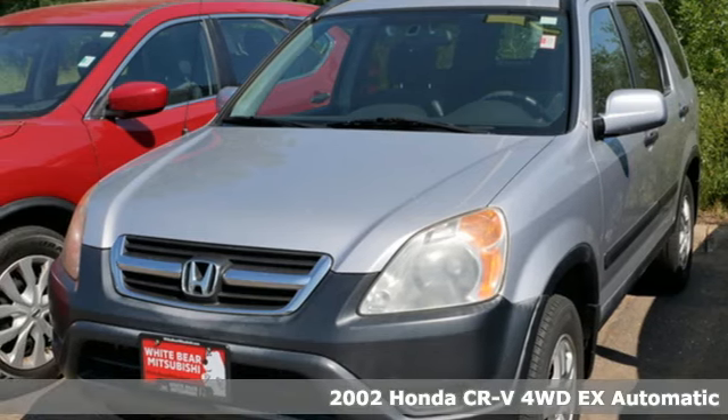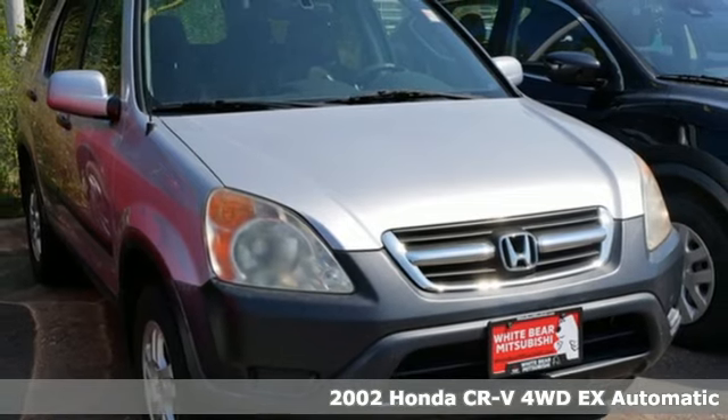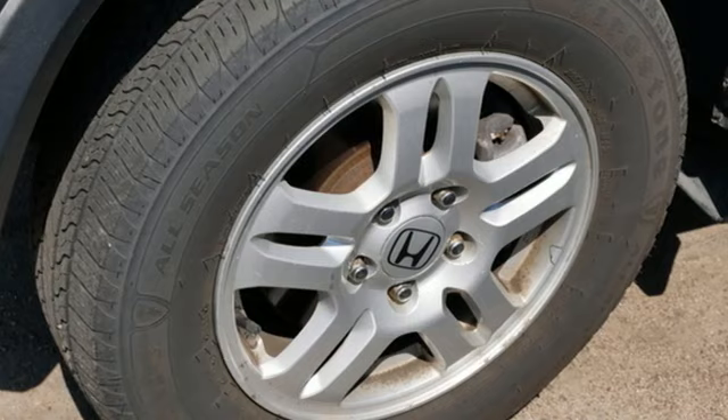Here's a 2002 Honda CR-V. Check out this CR-V's fuel efficiency numbers, safety measures, and cargo capacity, and you'll be glad to drive it for the long haul.